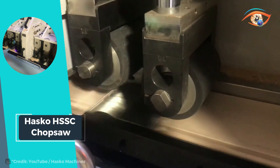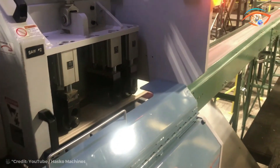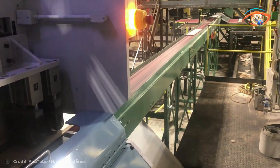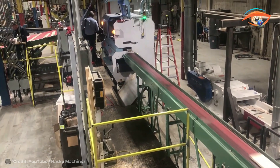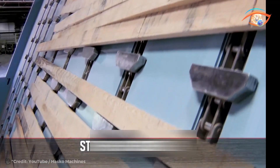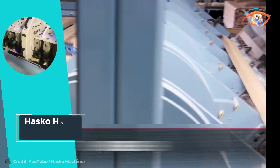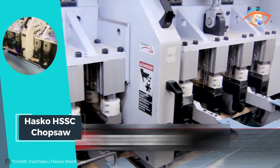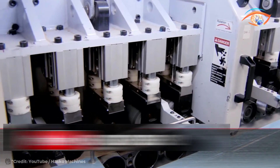Powered by a 16.6-horsepower servo motor, its saw stroke actuation delivers precise cuts with remarkable speed. The saw stroke cycle time of just 0.15 seconds ensures rapid and consistent performance, making it an indispensable tool for manufacturers striving for excellence and productivity in wood processing. In essence, the Hasco HSSC Chop Saw redefines efficiency and safety standards in the woodworking industry, promising reliability and performance for high-volume production needs.